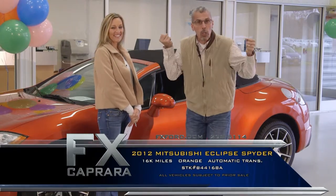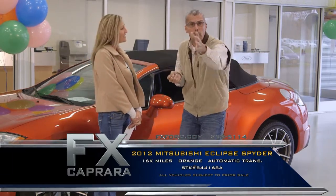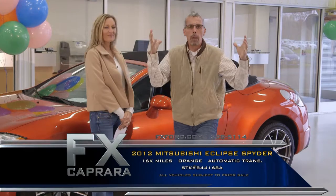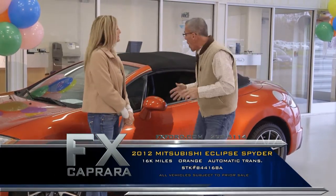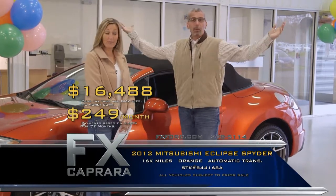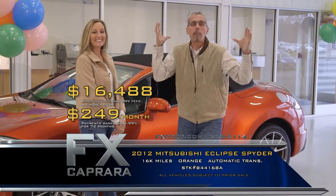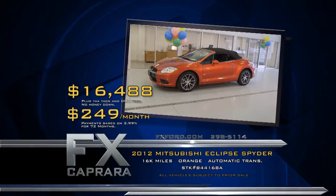Trade out every two years — that's what we're all about. A gentleman came in who'd never bought from us before, driving a 2012 Chevy. He bought a 2014 and said, Charlie, I want to trade out every two years, I want to be part of the family. Come join the club. Buy this 2012 Mitsubishi Spyder automatic, leathered up with just 16,000 miles, for just $16,488. No money down, $249 a month. Recap: 2012 Mitsubishi Eclipse Spyder for $16,488 or a low payment of $249 a month.